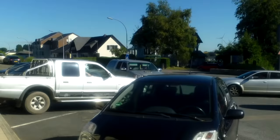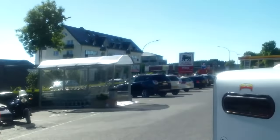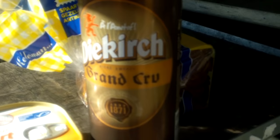We're at the Delhaize supermarket on the main street in Weissbampach. It's warm so you've got to drink, so I bought myself a nice cold one from the fridge — Diekirch Grand Cru. Diekirch is a city close to here, so they make a nice Grand Cru beer.